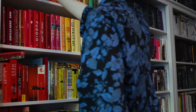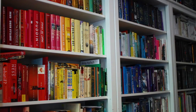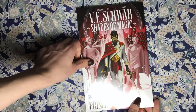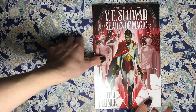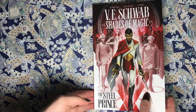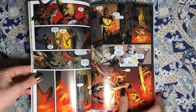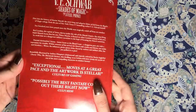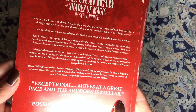Challenge number four is to read the first book you touch. When I collected all of these books, I started with the red books — my bookshelf is a rainbow, so each row has a different color. The first one I touched is The Steel Prince, which is part of the Shades of Magic graphic novel series by V.E. Schwab, who also wrote the Shades of Magic novels, the This Savage Song duology, and the Vicious and Vengeful series. It's illustrated by a bunch of different artists and it's also really short.